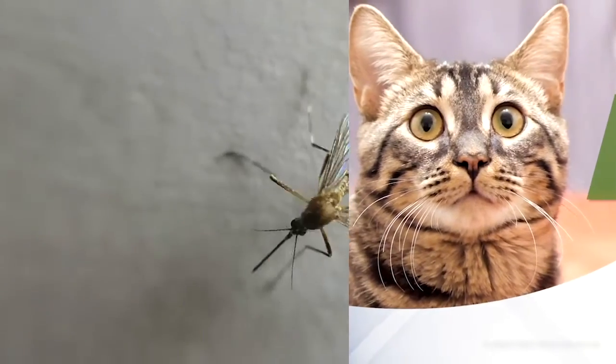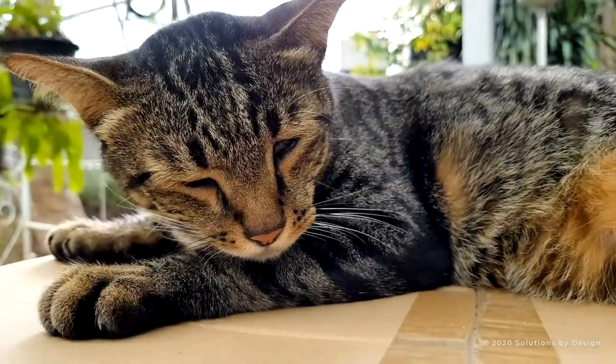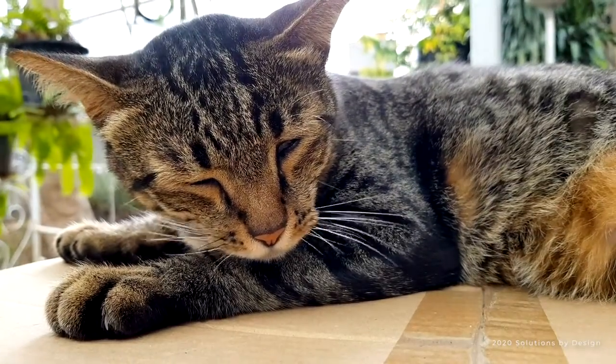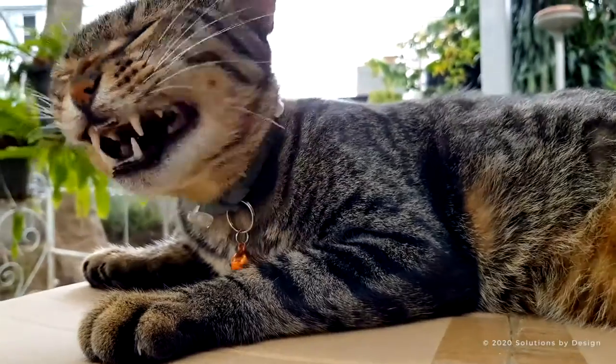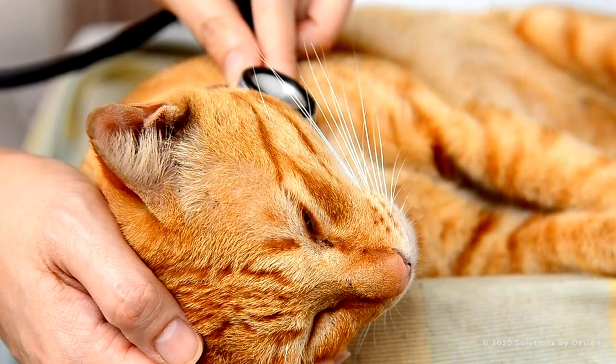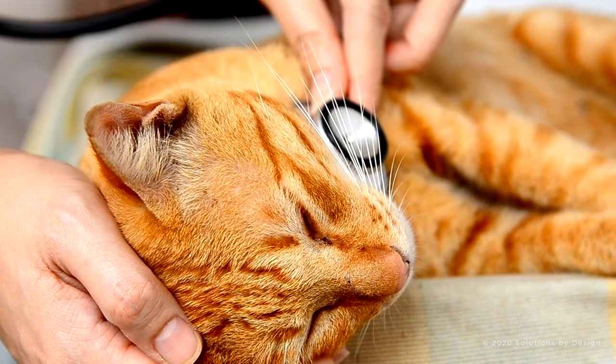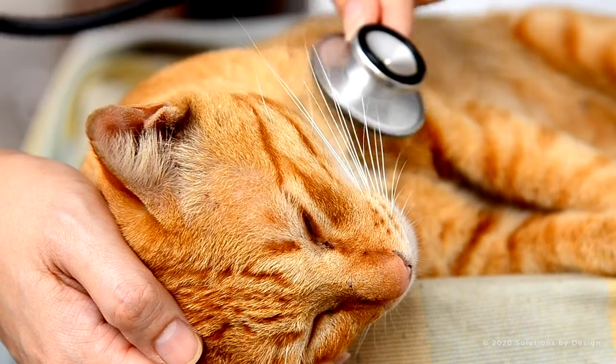Spread by infected mosquitoes, heartworm is increasingly being recognized as an underlying cause of health problems in domestic cats. Despite its name, heartworm primarily causes lung disease in cats. It is an important concern for any cat owner living in areas populated by mosquitoes, as they transmit the disease.